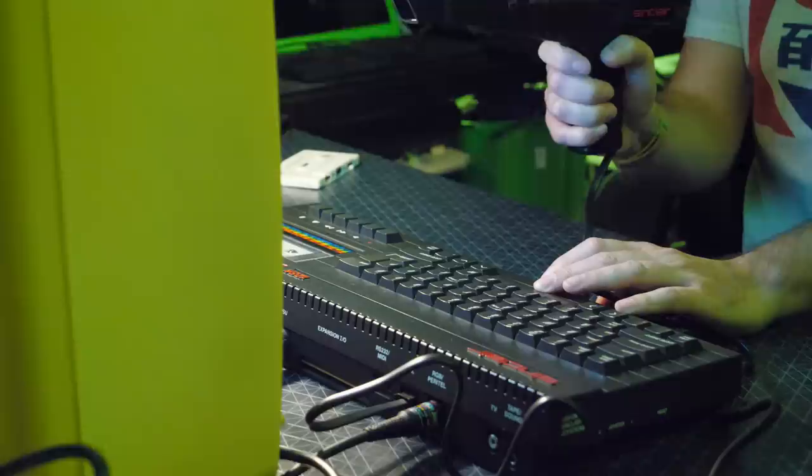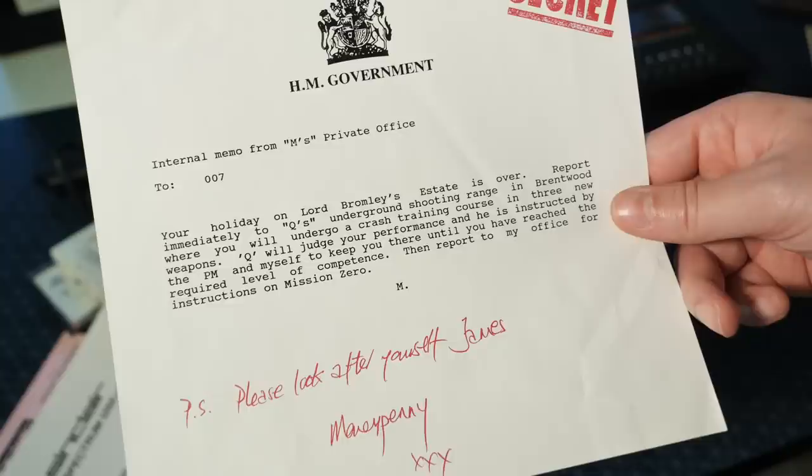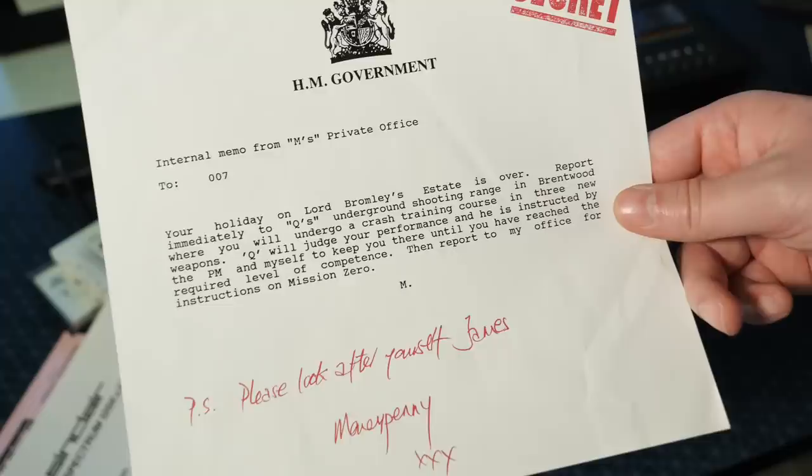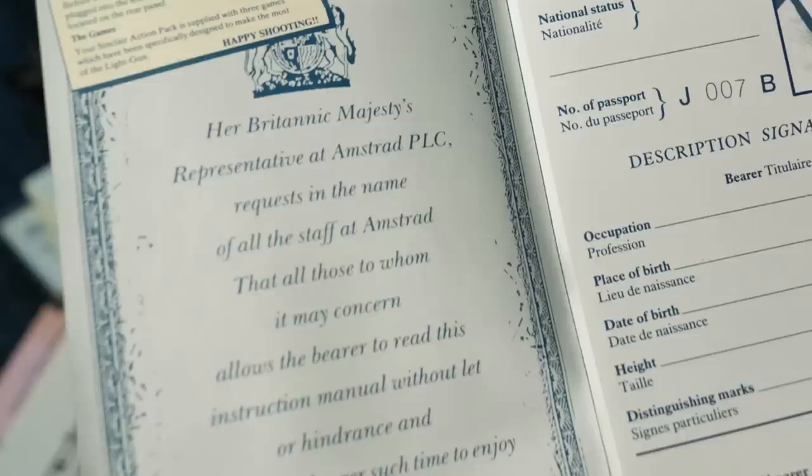But we have Mission Zero — the culmination of our completely new storyline about Spider wanting to disrupt peace talks and then taking control of unstable countries. Bond has dealt with it once again. Apart from the in-game inconsistencies, I actually quite like this new storyline devised by Amstrad.